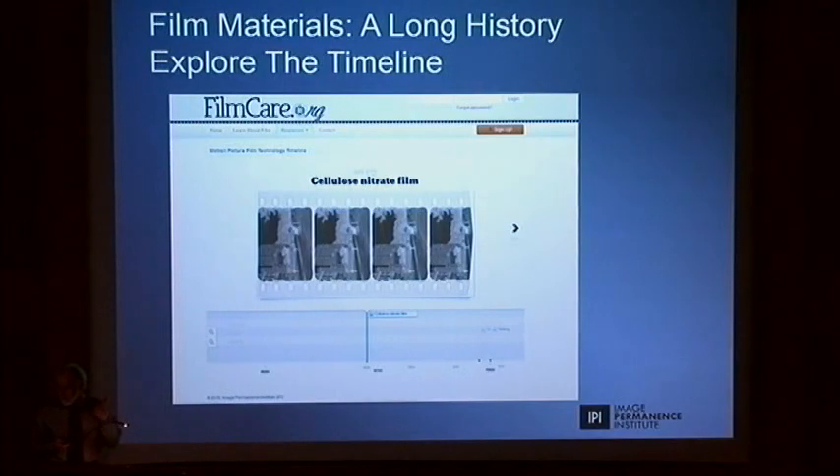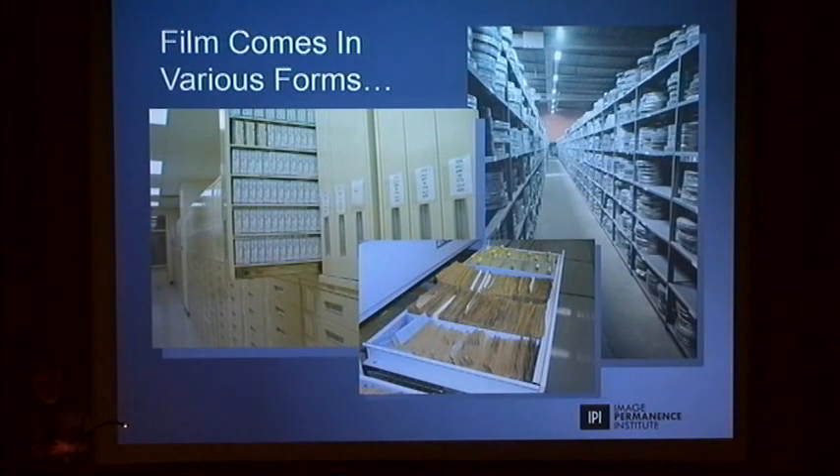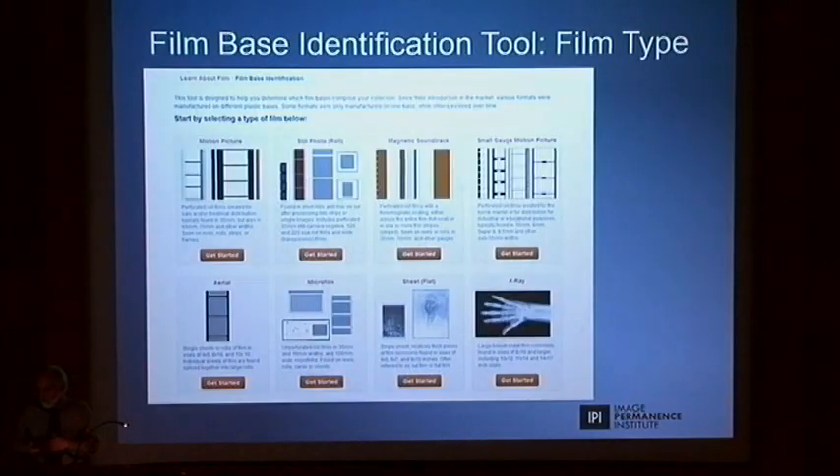You have a timeline you can explore and see key dates and learn. Films come in various formats — as we saw this morning, from x-ray to roll film, still and so forth. In addition, it is often key to identify the plastic base. When I say knowing the material, we need some help sometimes to determine whether it's nitrate or acetate. We can't afford to have an infrared spectrometer next to the film in the archive to do the analysis.